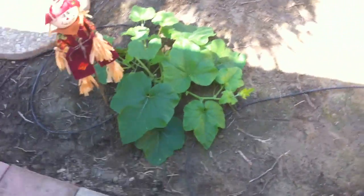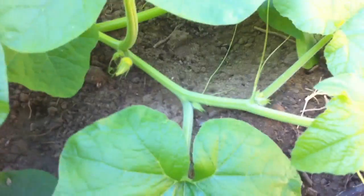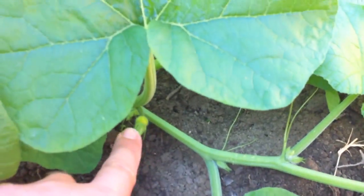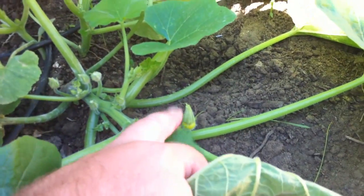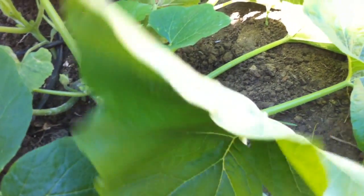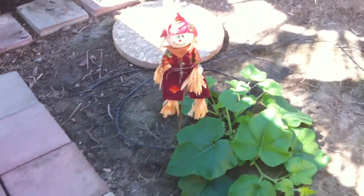That is the little pumpkin plant. And if you look down in here, you can see there's going to be a little pumpkin already right there — see the little guy? And then here's another one over here. The leaves look great, everything is looking good. Rochelle put a scarecrow out here, which I thought was really cool.